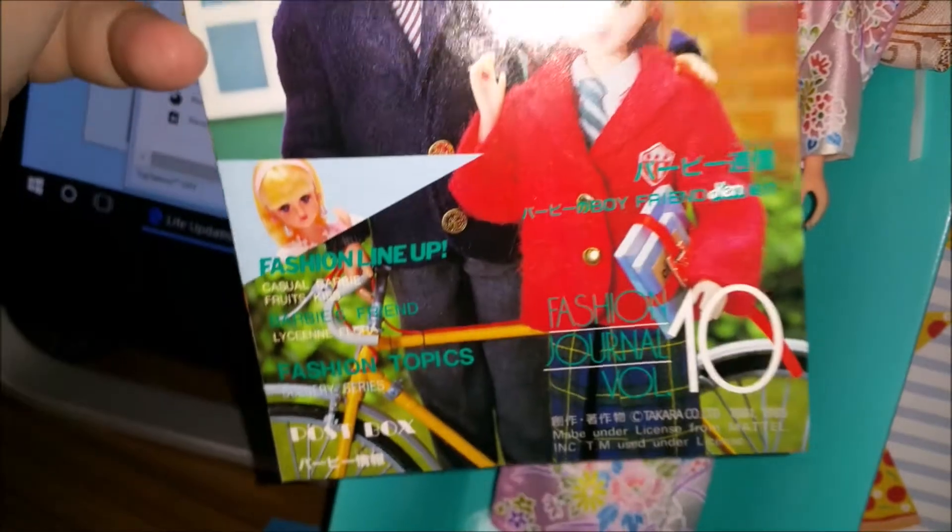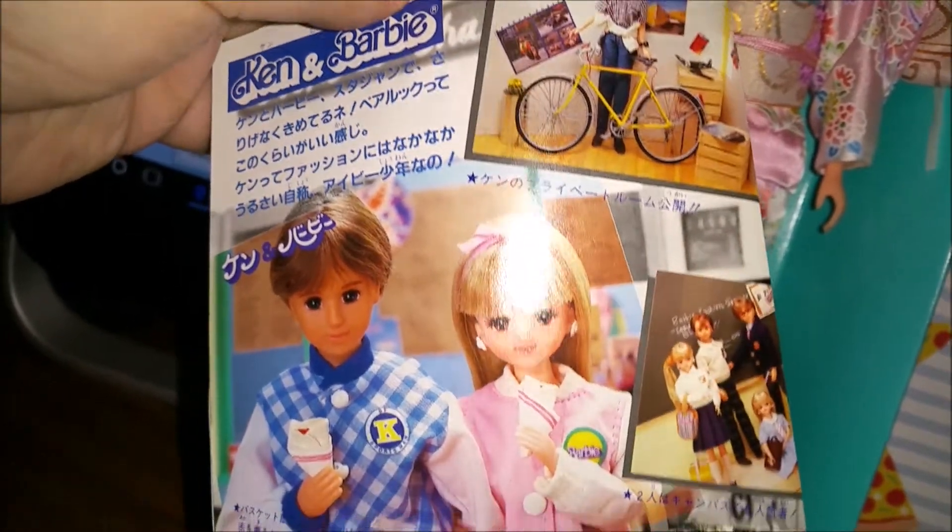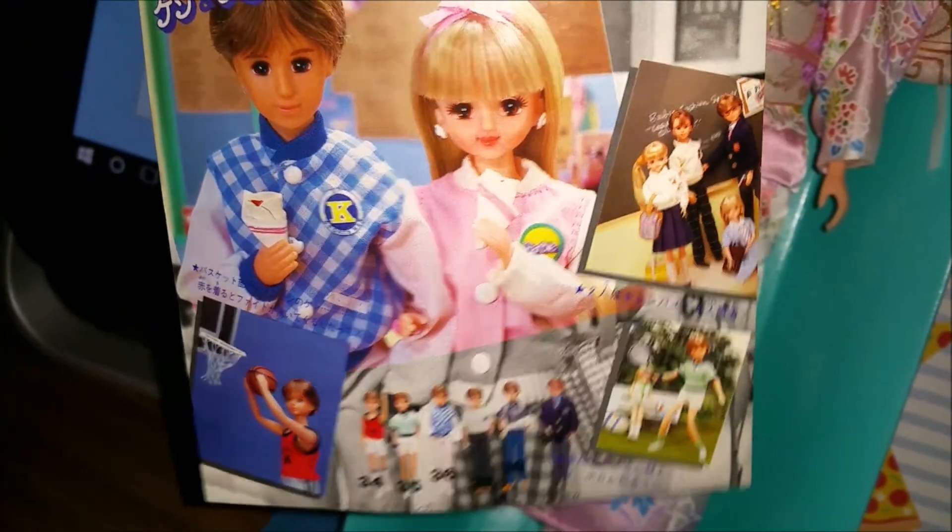There's a little couple-of-page booklet in there of dolls that were available, so I will definitely scan this and put it up, because look how cute these are!